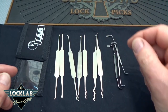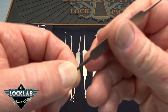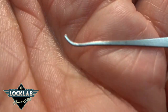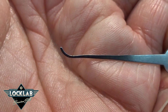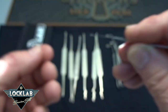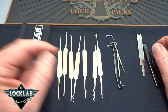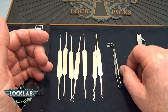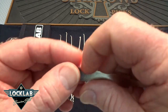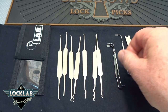You also get a single peak, which would work for picking car locks if you wanted to rake those open. Like I said, you get two half diamonds, and all the rest are hooks. This one — if you're going to learn how to pick Medeco locks — look how fine that is, almost needle-like. You'd definitely be able to take that pick and get up there and rotate those pins to the right angle. These are all really nice, but I'm saving the best for last: the tension wrenches.